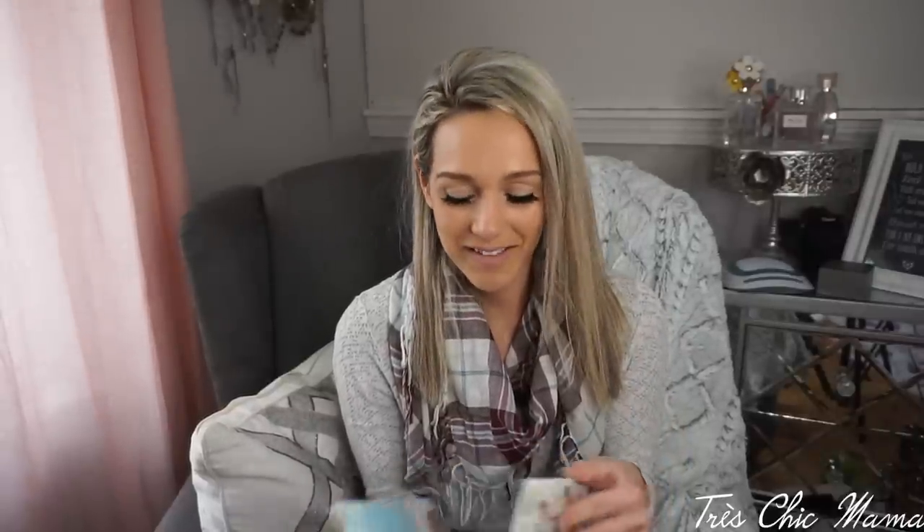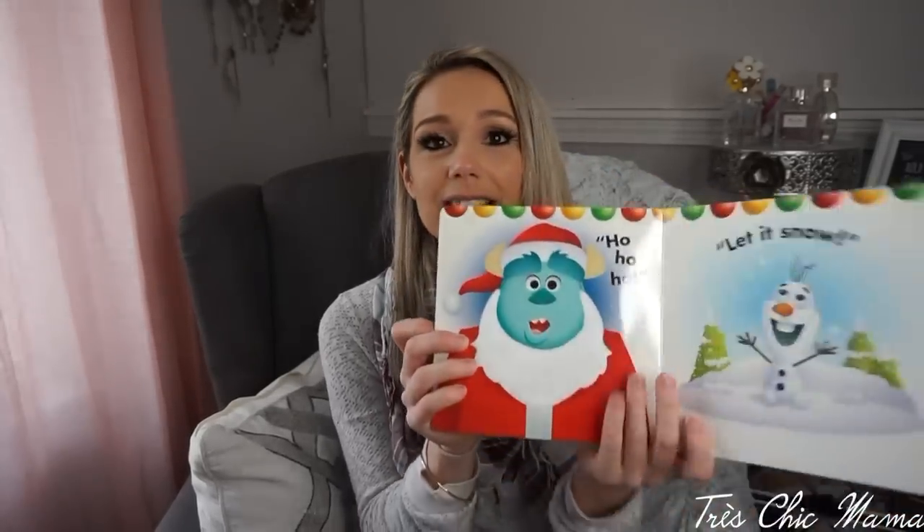My child is obsessed with books right now. This one is a touch-and-feel book — I have the Halloween one. It has textured pages, like this fluffy beard, with simple and beautiful pictures. Any hard cardboard books she's absolutely obsessed with.